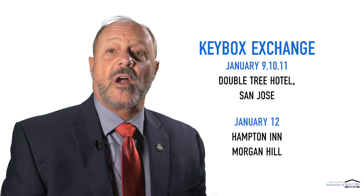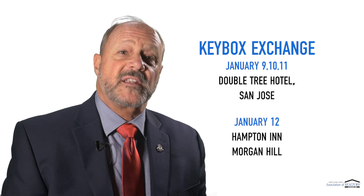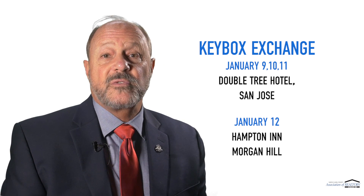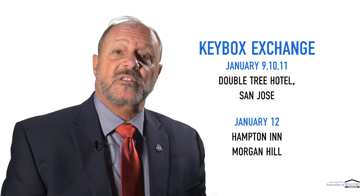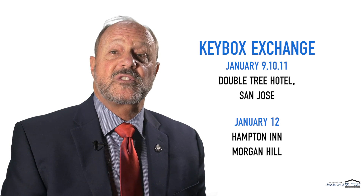We have a very exciting event for all of our members that currently use the Supra Key and Keybox devices. On January 9th through the 12th, we'll be hosting a special exchange event. You can bring in your old devices and upgrade to the Supra iBox BTLE — that's the Bluetooth Low Energy Box — the Supra E-Key,